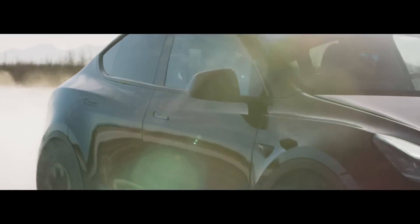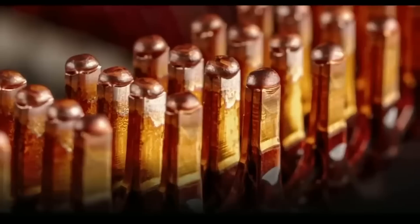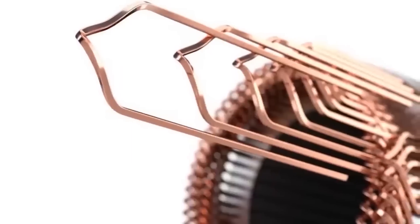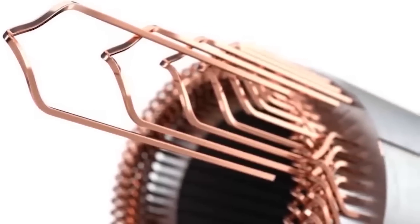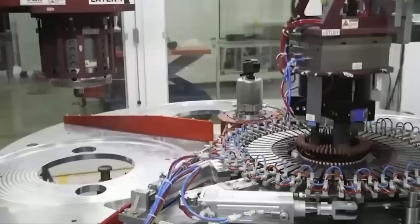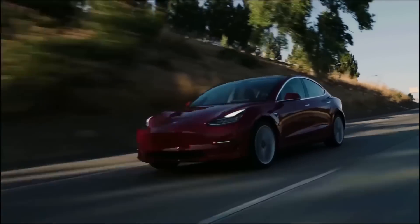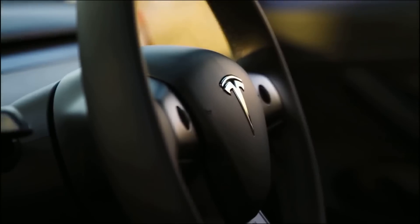Why does all this matter? This hairpin winding tech isn't just a flashy new toy — it's reshaping the automotive industry, creating motors that are incredibly efficient. Pair a hairpin motor with a large battery and you've got a match made in heaven. They're compact, they're lightweight, and they're paving the way to make electric vehicles more affordable and competitive. Tesla's hairpin motor isn't just a fix to a problem, it's an evolution — in design, in efficiency, and in the world of electric vehicles. So the next time you see a Tesla zooming past, know that underneath that sleek exterior there's a revolution spinning, thanks to the hairpin motor.